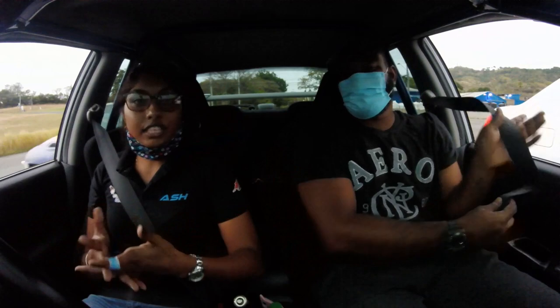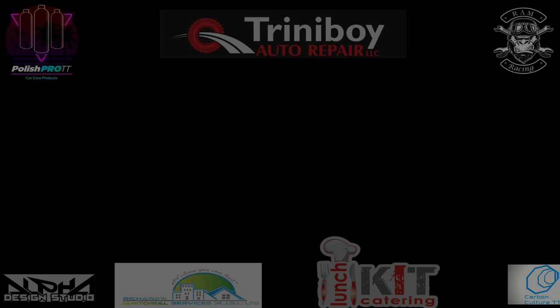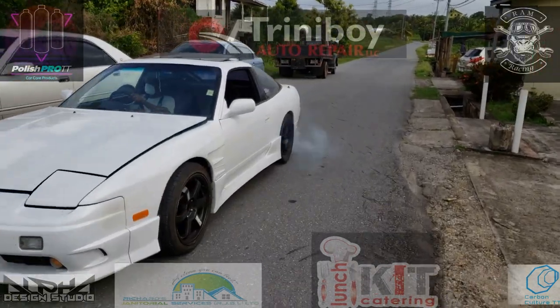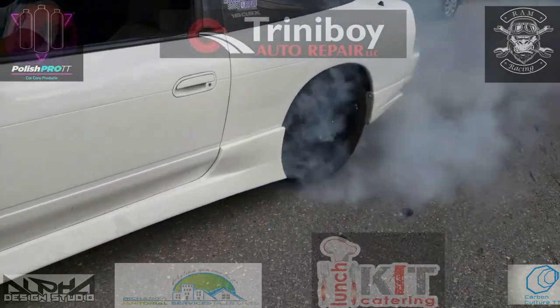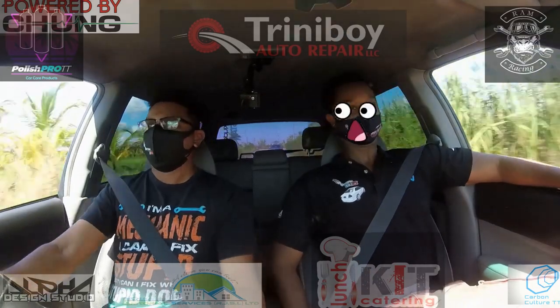So guys, my overall impression after driving the Evo 7 is it's a really nice, comfortable build. The suspension feels really stable on the road — it doesn't feel bangy, it's smooth. The car is really nice to drive, and for all the fancy engine upgrades, the car idles really well and quietly — you can have a comfortable conversation in the car. Thank you Omar for this opportunity.